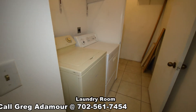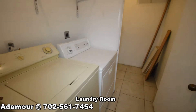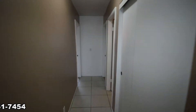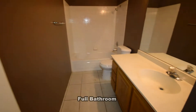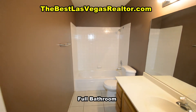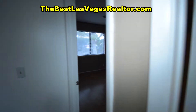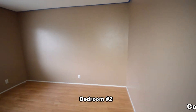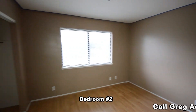The laundry room has the washer and dryer and a storage closet. The full second bathroom has a tub-shower combo. The second bedroom has a wood laminate floor and window blinds.